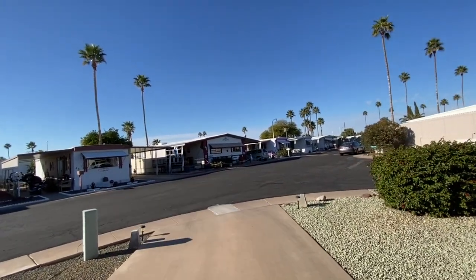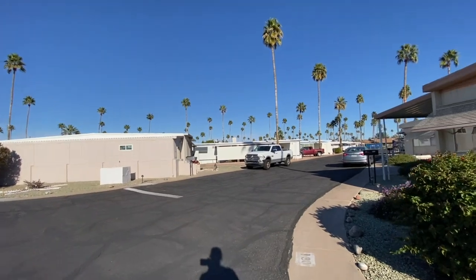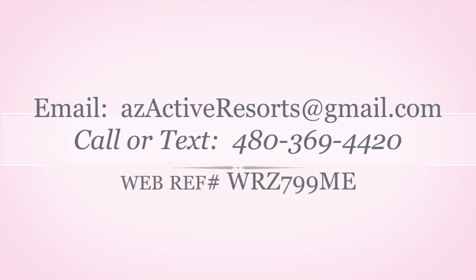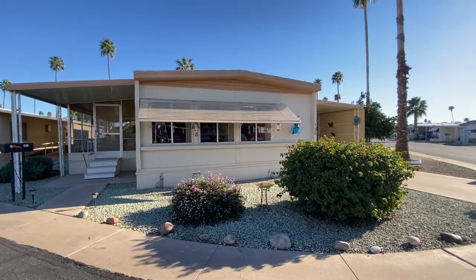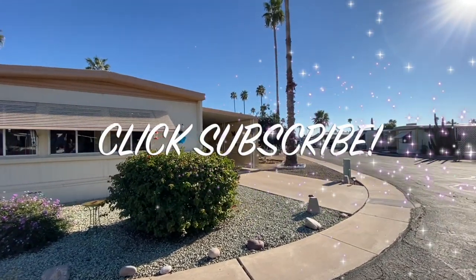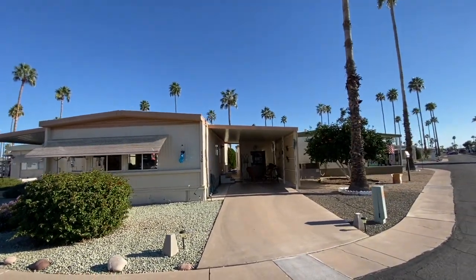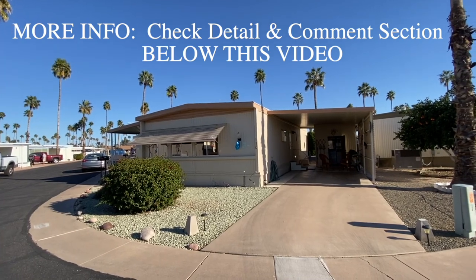Wrapping up the tour — this property is available for quick possession. The seller would prefer 30 days but is negotiable. Interested buyers should call or text 480-369-4420 or email az.active.resorts@gmail.com as soon as possible. Make sure to subscribe to the YouTube channel and turn on notifications to all so you're alerted as soon as new videos are posted.